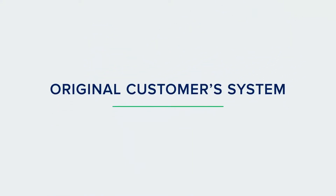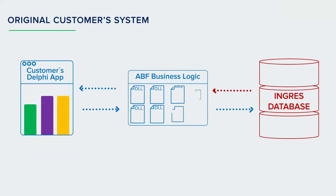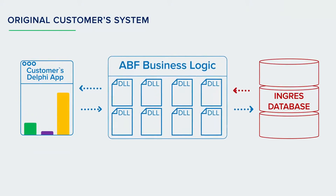The Ingres database interacted with the customer's Delphi application via BusinessLogic implemented by means of the no less ancient ABF language. This application called BusinessLogic procedures located in DLL libraries. Each procedure contained one SQL query to access data in the Ingres database.